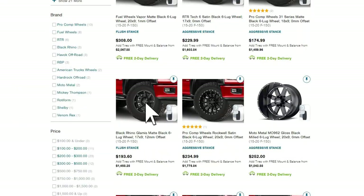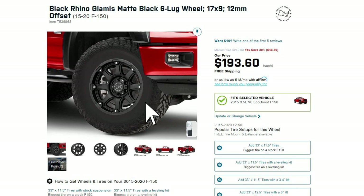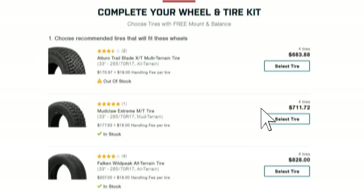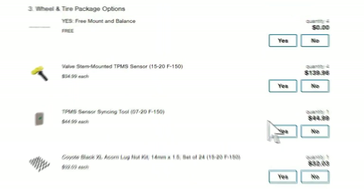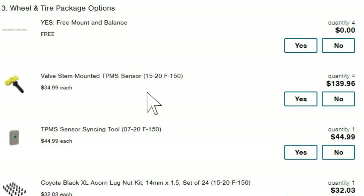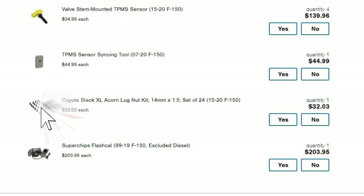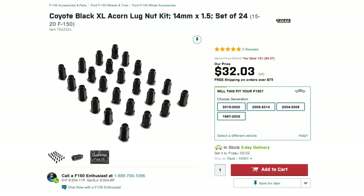If you do decide to purchase a set of wheels and tires from americantrucks.com, we make it very easy to get these on your F-150. On our wheel and tire package pages, we have setups that you can have mounted and balanced and shipped right to you. You can also choose to have optional TPMS sensors installed and pick up a transmitter tool to easily calibrate those sensors in your tires. To ensure proper installation, we do recommend picking up a set of aftermarket 14 by 1.5 lug nuts to fit the smaller lug holes found in most aftermarket wheels, and you can find those here on the site.